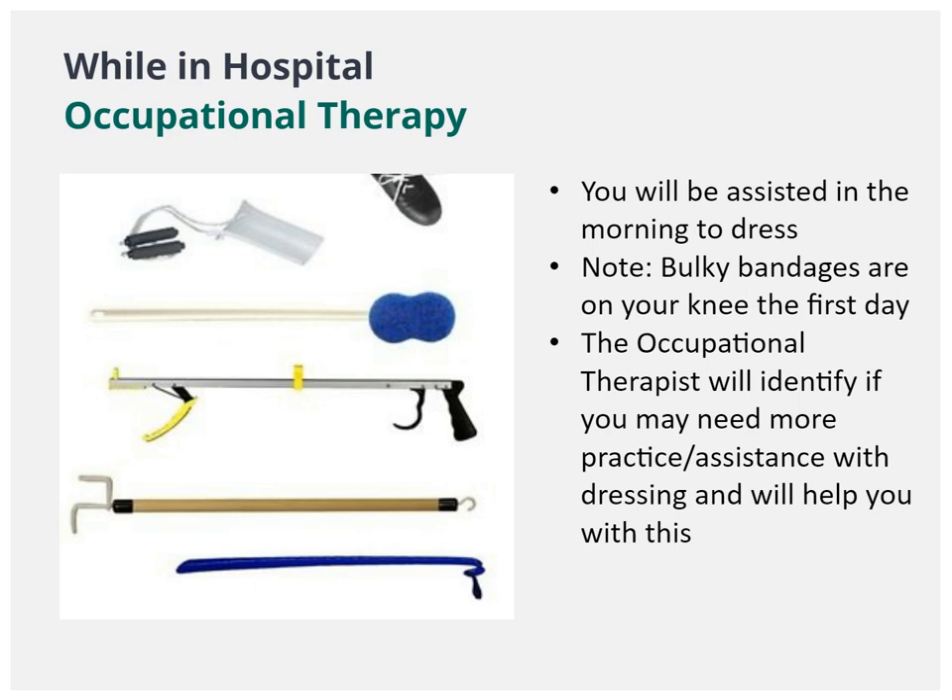Over the course of your hospital stay, an occupational therapist will complete an assessment as well as review functional transfers, strategies for getting dressed with or without adaptive aids, home management techniques, and car transfers. They will also identify any additional equipment you may require for home at the time of hospital discharge.